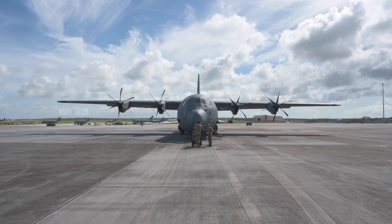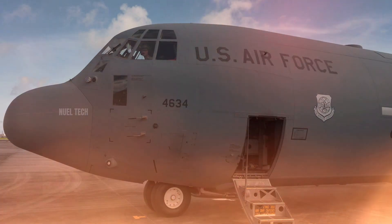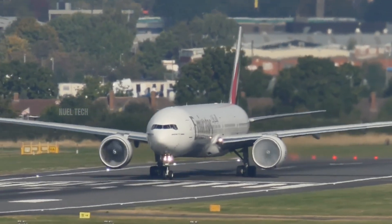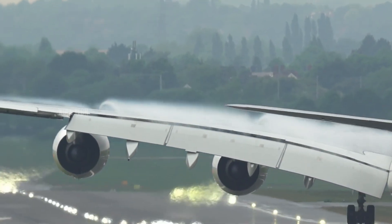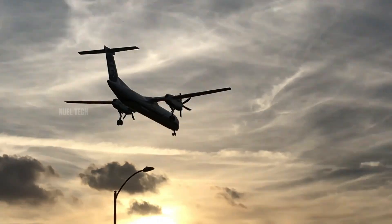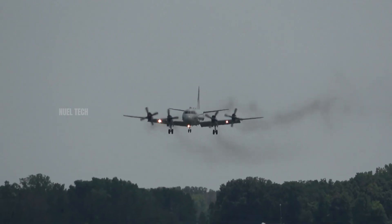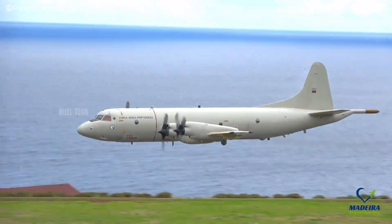Sometimes the best technology isn't the fastest, but the most suitable. In the real world, engines are chosen based on purpose. The Boeing 777 uses powerful jet engines for long-haul flights up to 14,000 kilometers. The ATR-72 uses propellers for 500-kilometer hops between small cities. The U.S. Navy's P-3 Orion still flies with turboprops for long maritime patrols at low speeds.